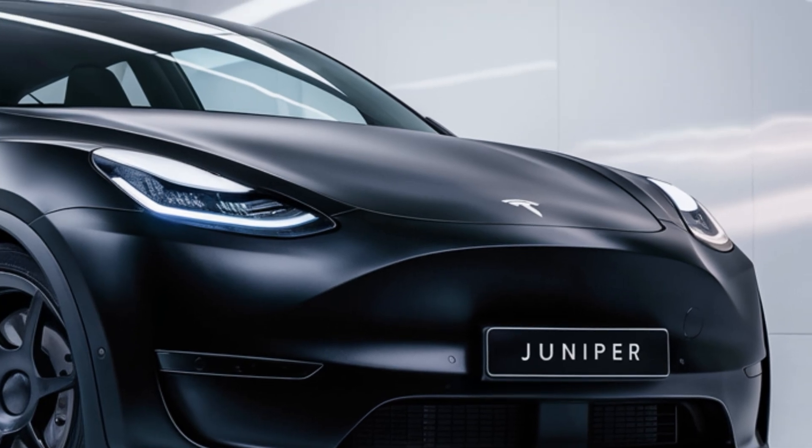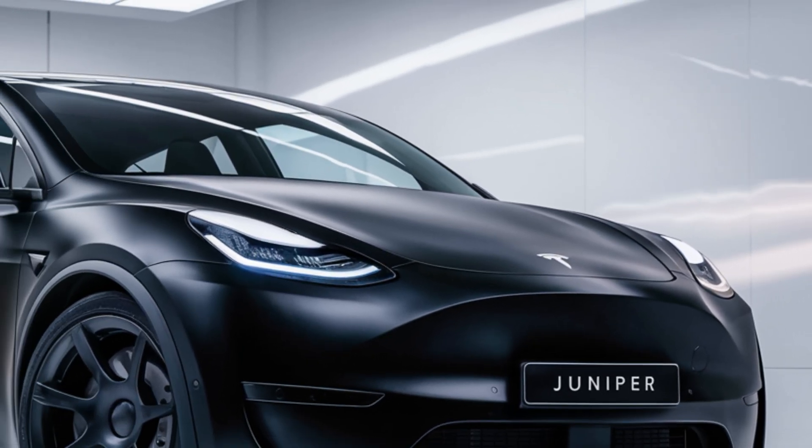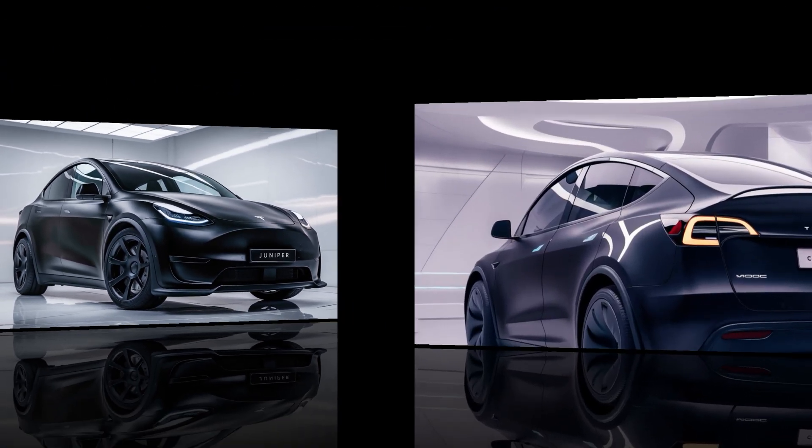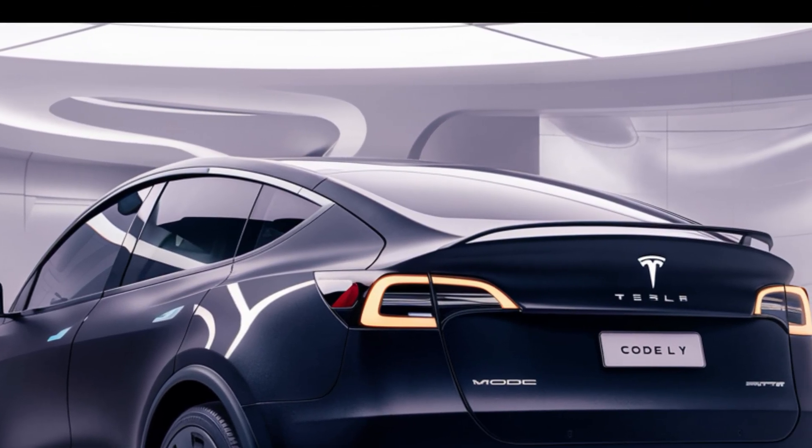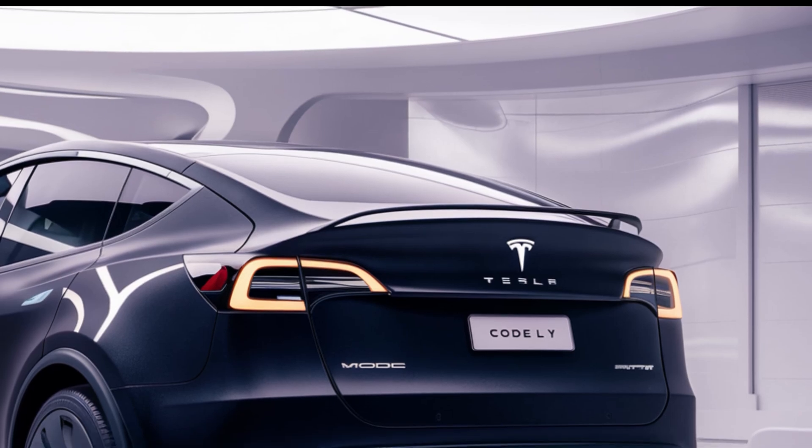Additionally, the car now includes Tesla's latest safety features, such as automatic emergency braking, blind-spot monitoring, and a 360-degree camera system for easier parking.